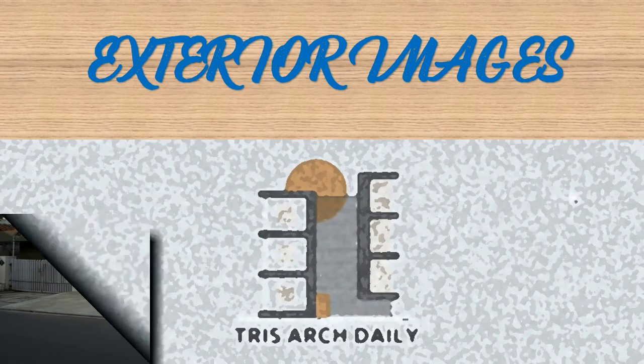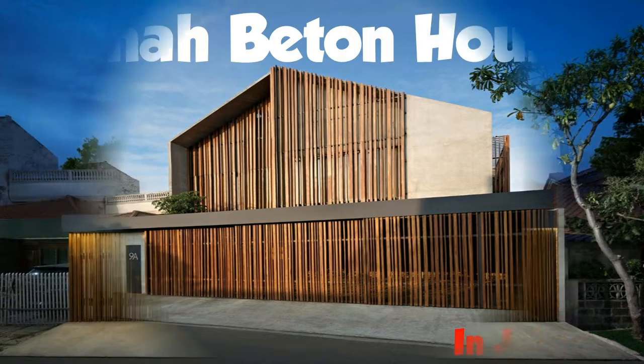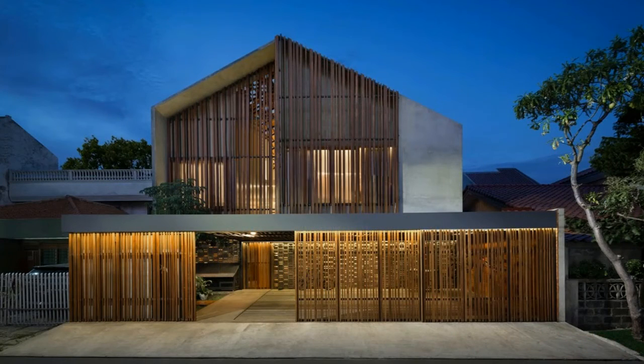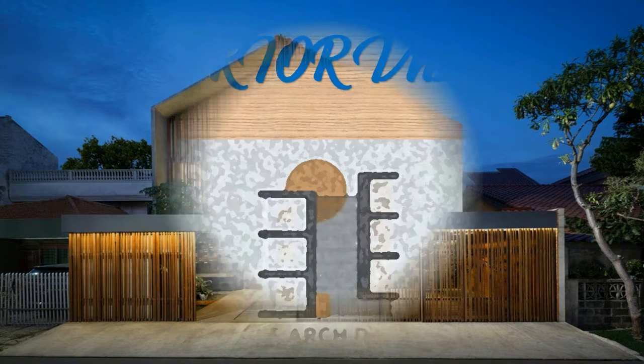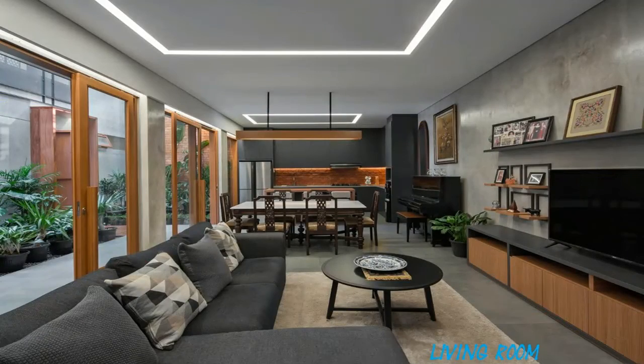Welcome to Ruma Beton House. Security aspects were the starting point of the design process of this project. Being located in a high-density area in Jakarta, security and privacy of the user became the main requirements. It translated into a seemingly enclosed facade design, yet not entirely massive, with the use of wooden lattice.